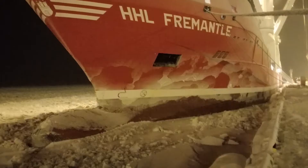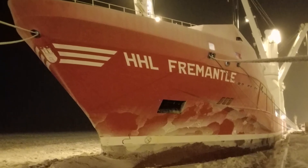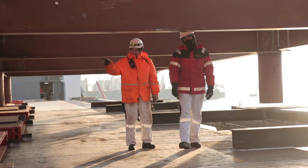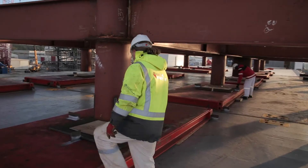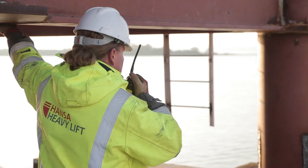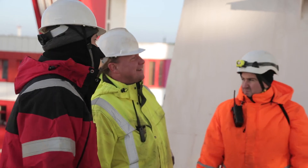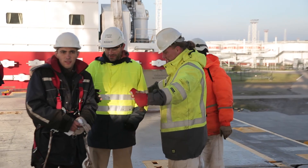Hansa Heavylift offers state-of-the-art vessels which can travel along sea routes with an ice thickness of up to 0.8 meters. Hansa Heavylift is a world market leader in the super heavy lift business and operates one of the youngest fleets in the market. The team is committed to quality, reliability and a customer-focused service.